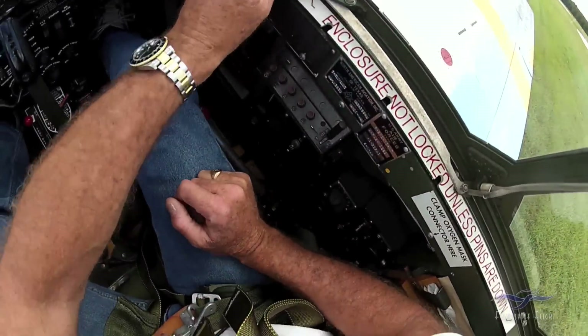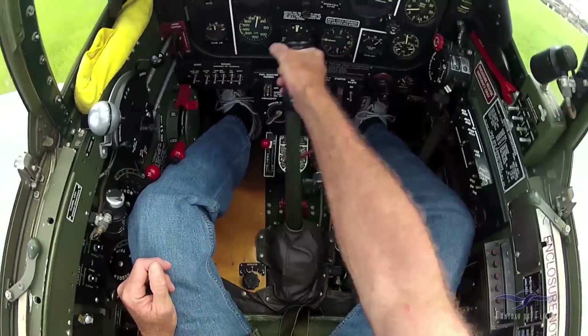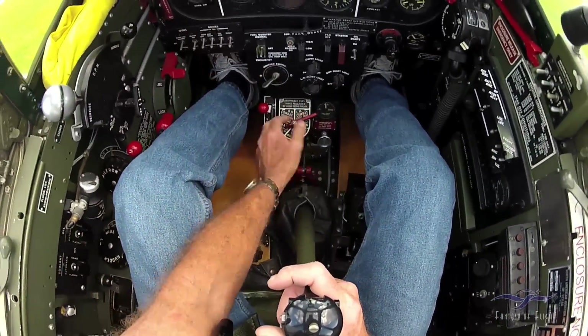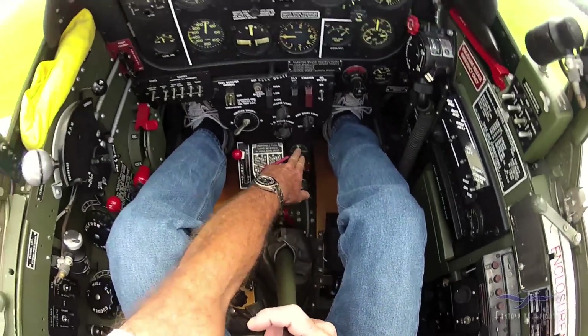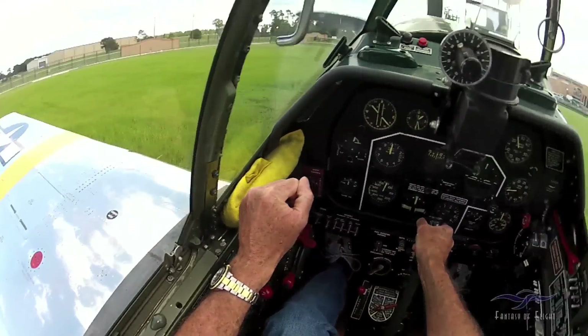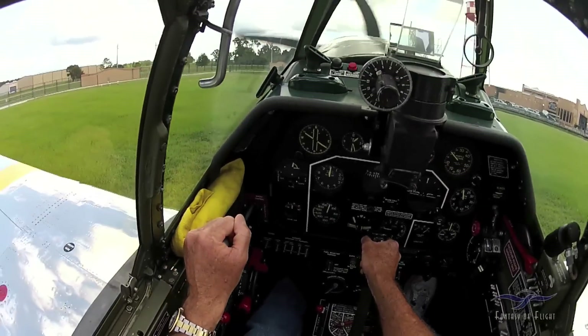Closing my right canopy, closing my left canopy, checking the controls — ailerons and elevator, then the rudders for clear, all my trims. Make sure the fuel's on the right place. There's the two fuel gauges — it's on the left tank right there, I look down at the left fuel gauge. I kind of do a left-to-right cockpit sweep. I've flown the airplane a lot, and as long as I look at everything on the panel.